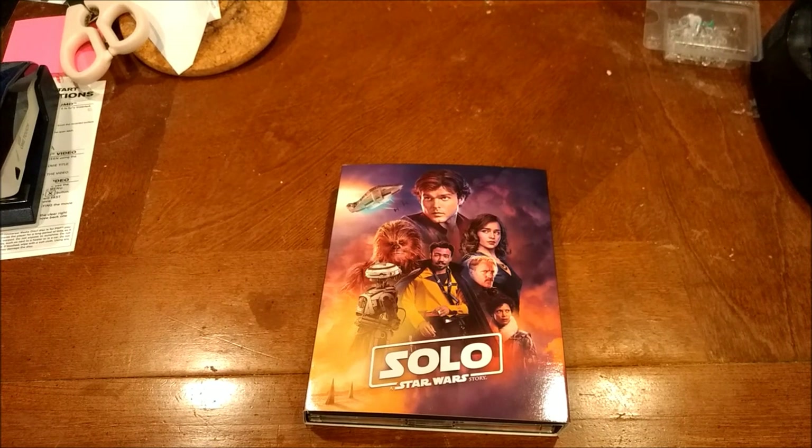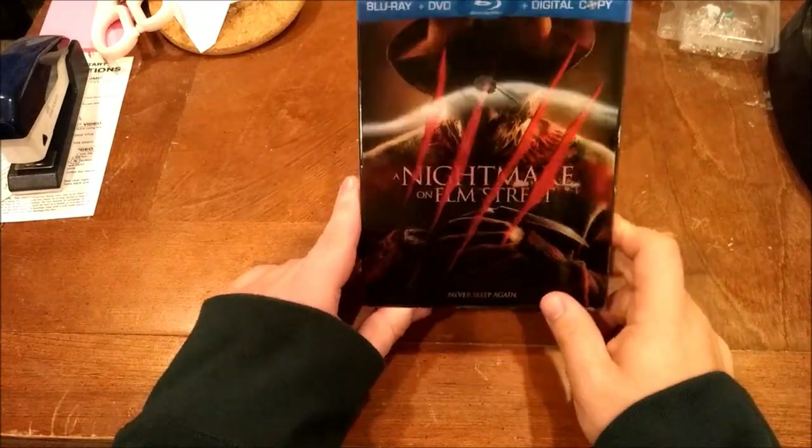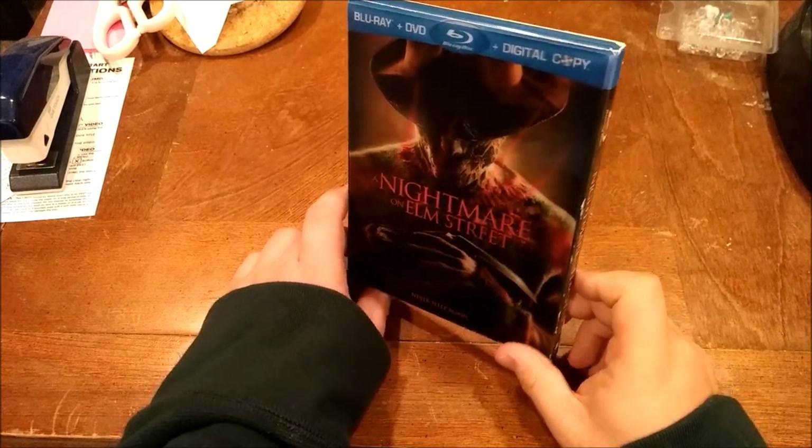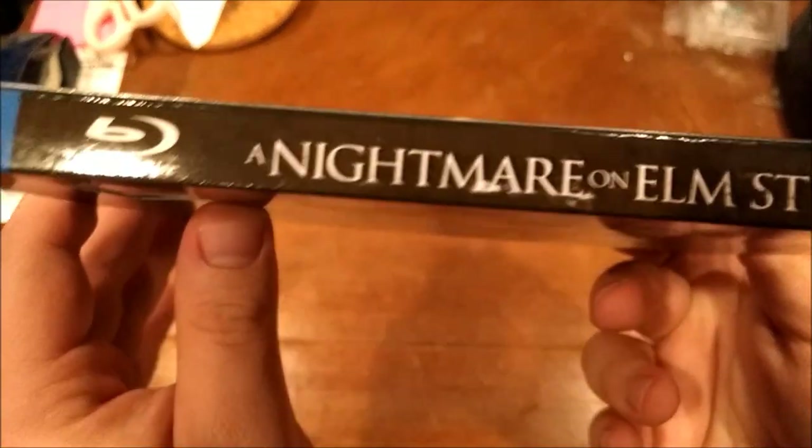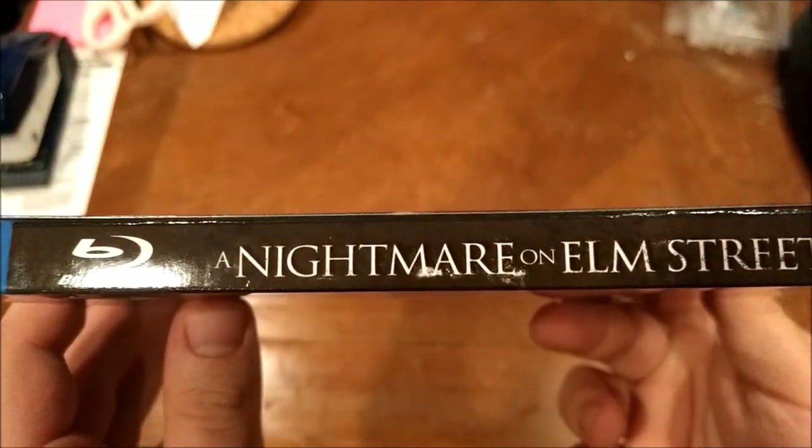The Clone Wars movie - like the 2008 one - I'd say a 6 out of 10. Why am I rating these Star Wars films? Because I've been doing a little marathon of them recently, like an on-and-off marathon. Anyway, next set. We have one of the last Blu-rays of the day and that is the Nightmare on Elm Street remake Blu-ray set that I got a while ago - or a few days ago.